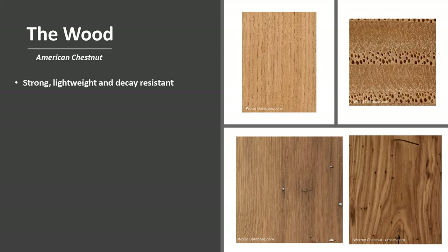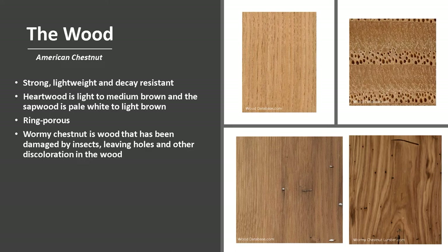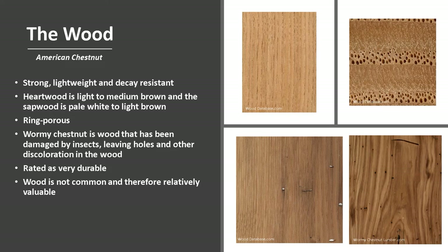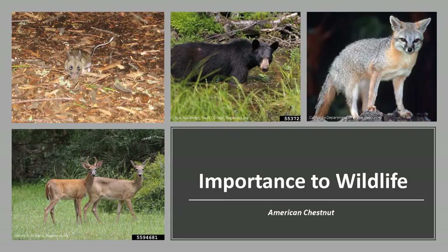The wood is strong, lightweight, and decay resistant. The heartwood is light to medium brown, and the sapwood is pale white to light brown. This species is ring porous, with large early wood pores — those are the vessels produced in spring and early summer — and numerous late wood pores, which are much smaller. Wormy chestnut is wood damaged by insects, leaving holes and other discoloration. Chestnut is rated as very durable, and is not common due to the blight, making it relatively valuable. Today, wormy chestnut in particular is salvaged from old barns and other structures.